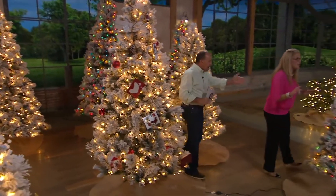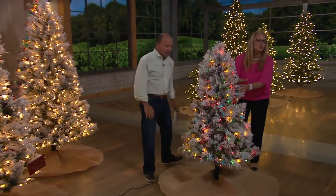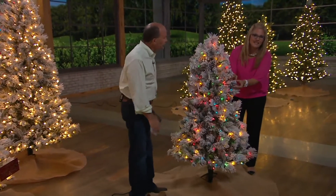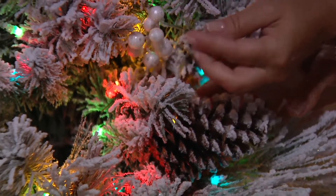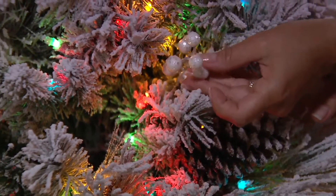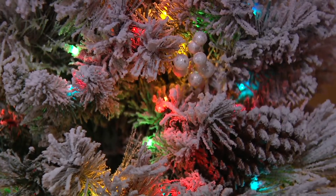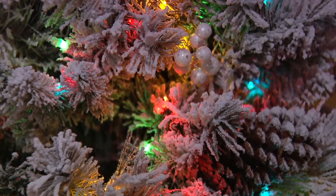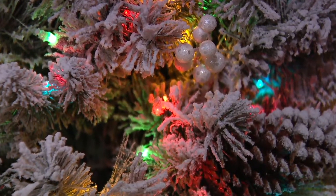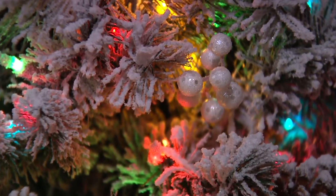There are hidden pine cones — real pine cones that have been frosted — throughout the whole entire tree. You also have beautiful berries that have been frosted as well, with a gorgeous sugaring effect. When you look outside after a snowfall and see that little bit of glisten by streetlight — that's exactly what this gives you. It just gives me chills.